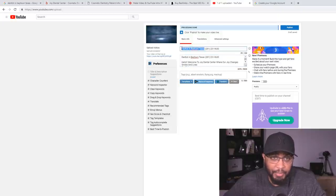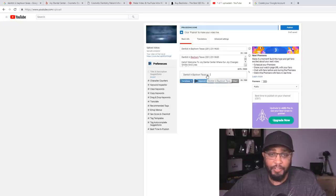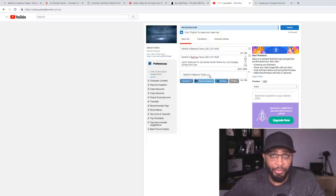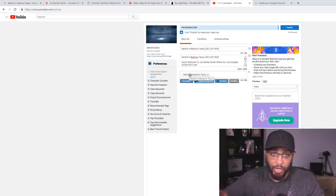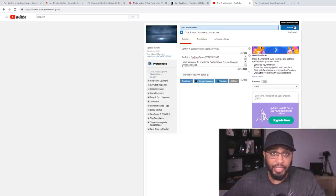Copy 'Dentist in Baytown Texas' for your tags. You don't want to put a whole bunch of tags because if you do, it's going to take you longer to rank. When you're ranking on YouTube you can put a lot of tags, but when it comes to Google it's totally different — make it as simple as possible. You're targeting one specific keyword. Now that I've got all of this done, I'm going to click publish.